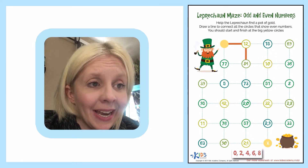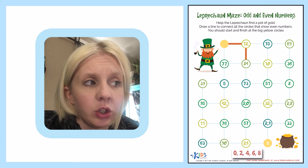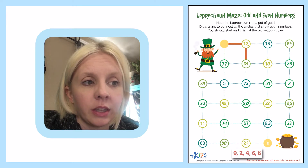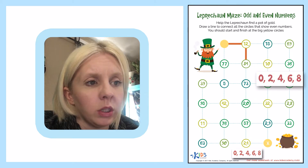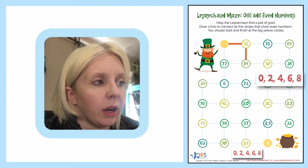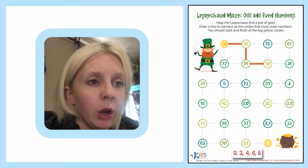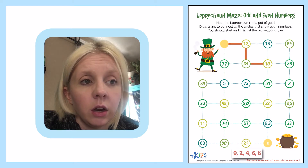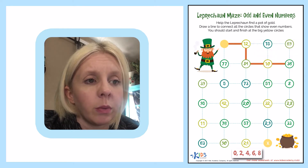Our next option is we can either go to 10 or 73. 73 has a three in the ones place, and there's no three in our even numbers list. But 10 ends in zero, so that's an even number — I'm going to go this way. Now I can either go to 51 or 36. There's a six at the end of 36 in the ones place, and six is one of my even numbers, so I'm going to go this way.